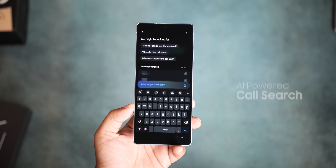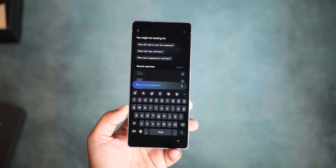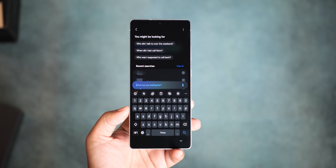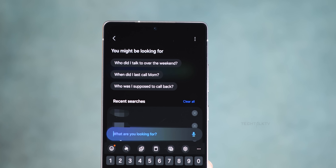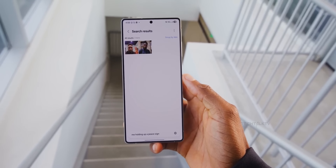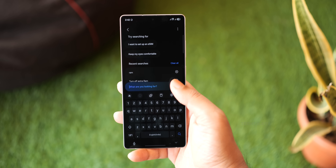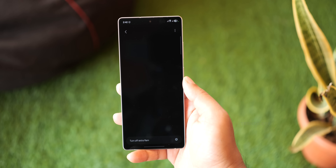Another interesting change to the phone app is that AI search is now built-in. So instead of scrolling forever, you can just ask things in plain natural language, like 'who did I talk to last weekend' or 'when did I last call mom.' Samsung has already integrated AI search into system settings, and seeing it expand into more apps is a win.